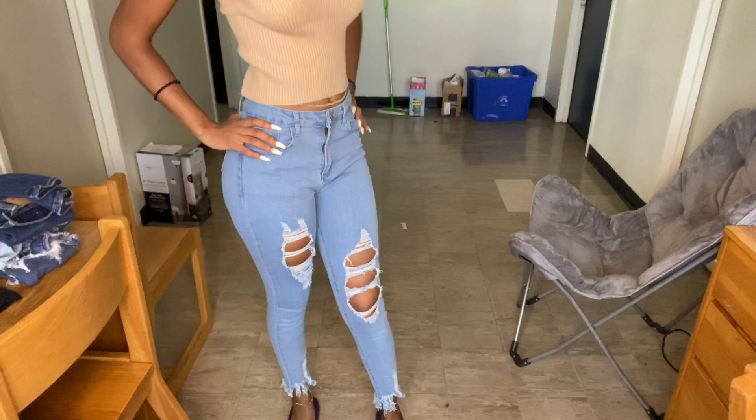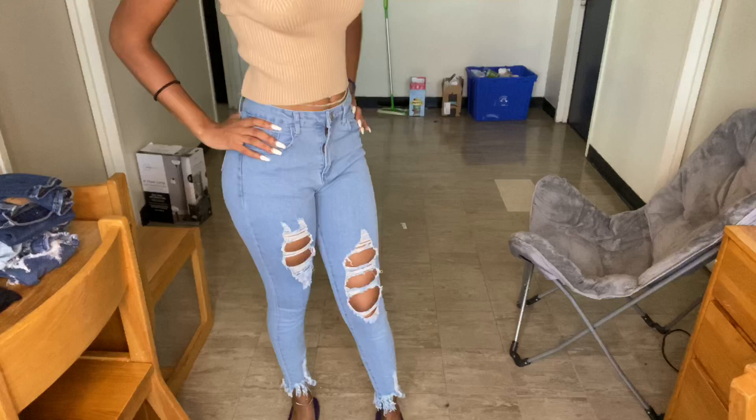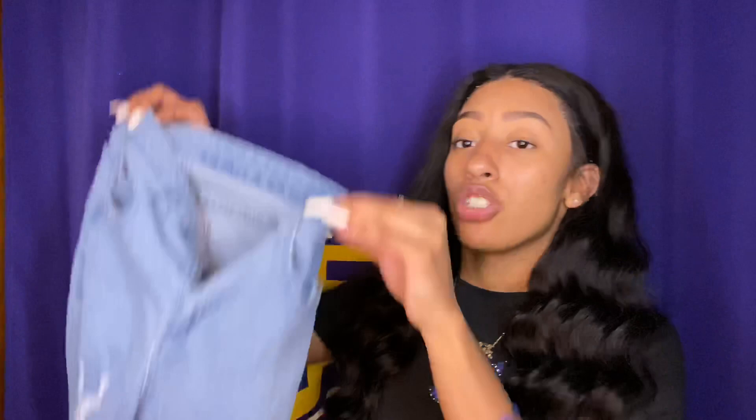SHEIN jeans are really cheap — SHEIN itself is cheap. I also have a discount code '3DNA' which will be linked down below. SHEIN quality is kind of a hit or miss — some things are like leggings, some are real denim — but all the jeans I've received from SHEIN have been real denim with good quality. They have a little stretch to them and are actually pretty good quality.